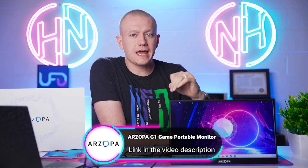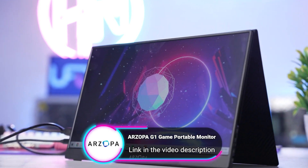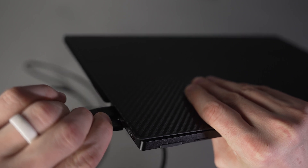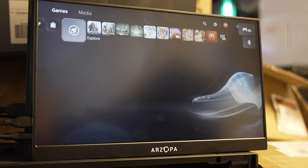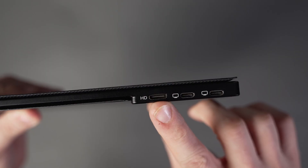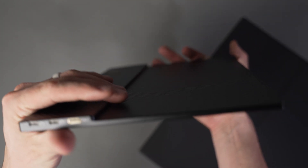Today's video is sponsored by Arzopa and their G1 portable gaming monitor. This is a 15.6-inch gaming monitor for you to take on the go. Not only can it do up to 144Hz on the 1080p display, but it can also be connected to a wide variety of devices — whether via HDMI to your PC or to various game consoles, or even via USB-C. You can even connect it to your Steam Deck.